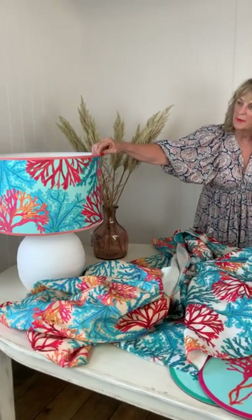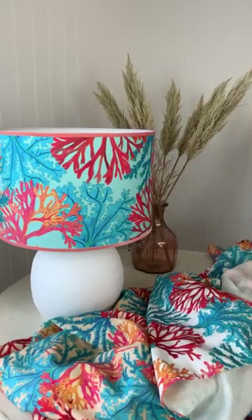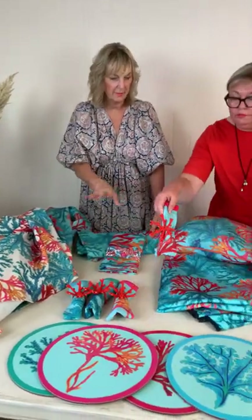We've got this gorgeous lampshade and we've picked out a really soft coral ribbon to go around that. It comes in two sizes — a large and a medium. We've also done the napkins and the tablecloth and the picnic blanket.